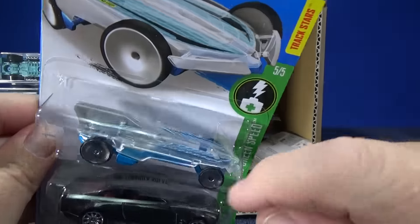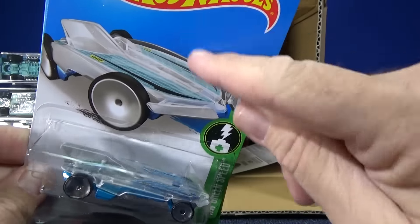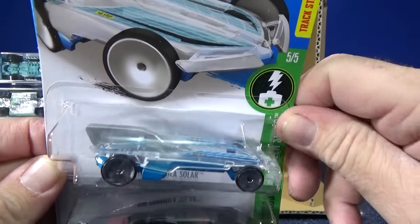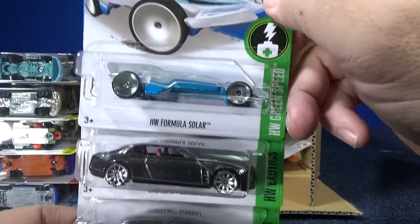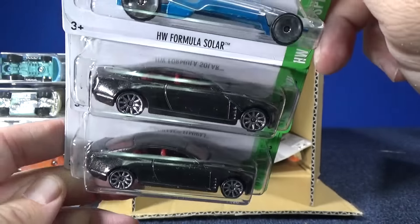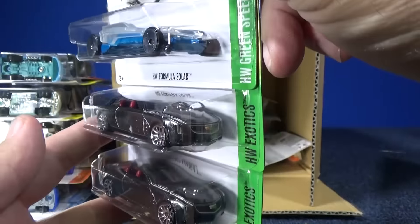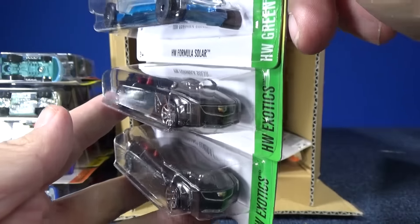Here's the HW Formula Solar — I know this is a new model because it was in the last case with the new model logo. Nice addition to the lineup. We have a couple samples of the Cadillac El Mirage in black with the red interior. No tampo... oh, there's the tampo. We do have some decorations in the front.